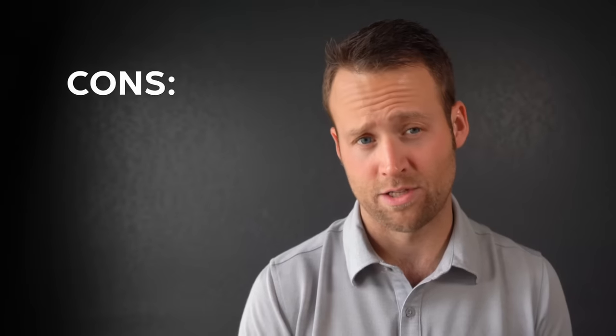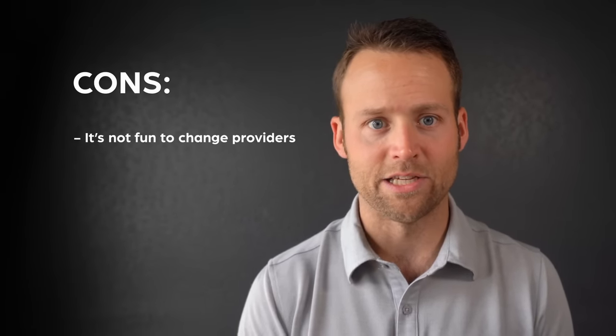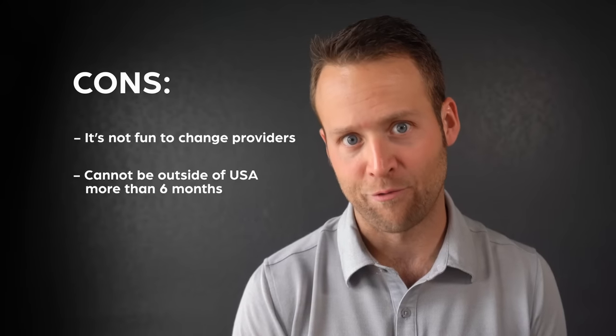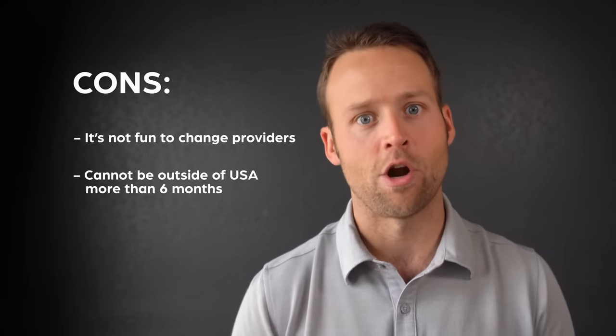It doesn't come without cons, though. First of all, it's not fun to change providers. And you will get kicked off the plan after six months if you're still international, which is frustrating. In our case, our phones actually just stopped working the last couple of weeks of our trip in terms of data, so we just became Wi-Fi people. I think this plan is ideal for someone traveling internationally for anywhere between one and six months. Honestly, I wish I had known about it the first time I visited Europe for 30-plus days.